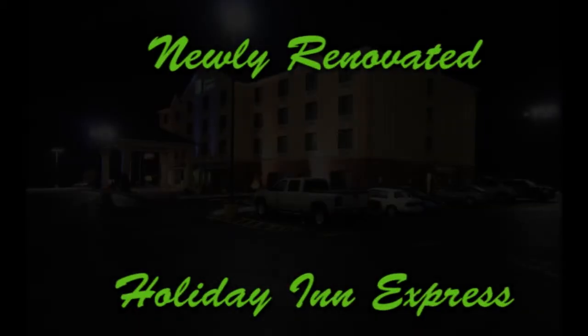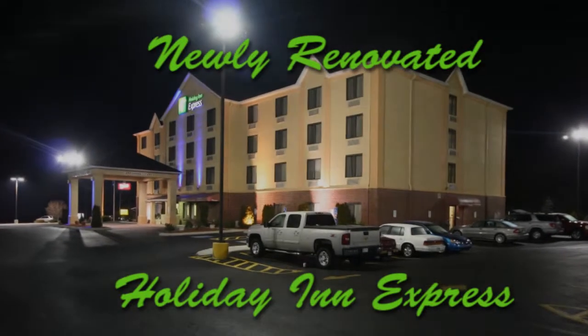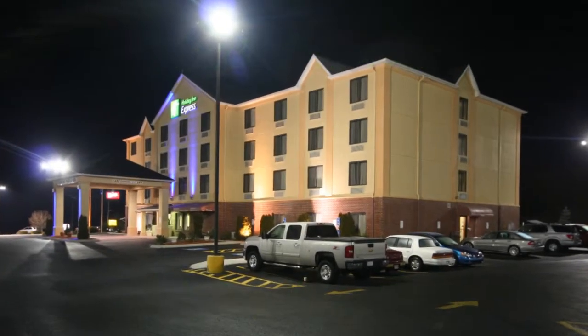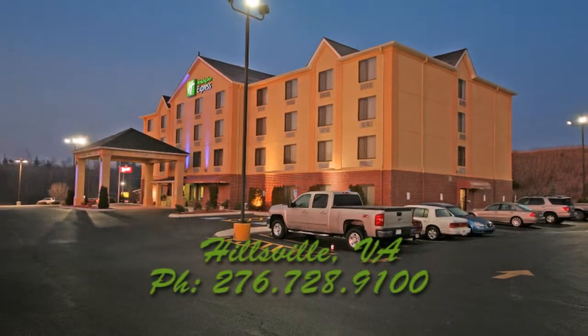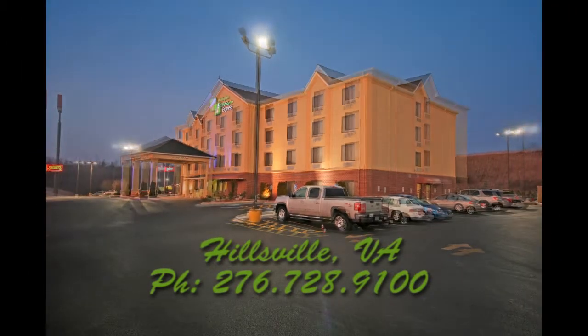If you're headed to Hillsville, Virginia, our hotel's accommodations are perfect for you. We are conveniently located at Exit 14 on I-77. We are near many interesting attractions that are nestled in the beautiful Blue Ridge Mountains of Southwest Virginia.